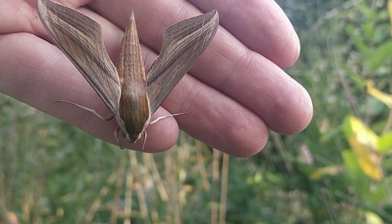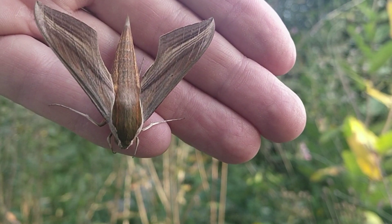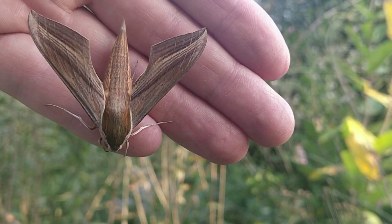I decided to try to get some better videos and pictures. As I was nudging the moth to a better position, it flew into my wildflower patch. I couldn't find it again, as it is a master of camouflage.